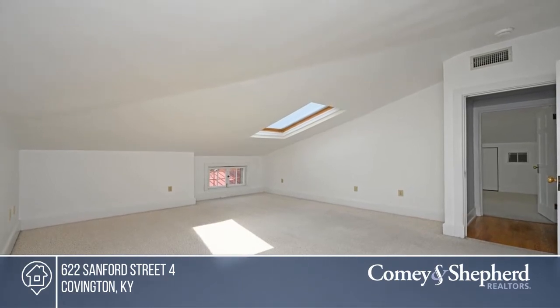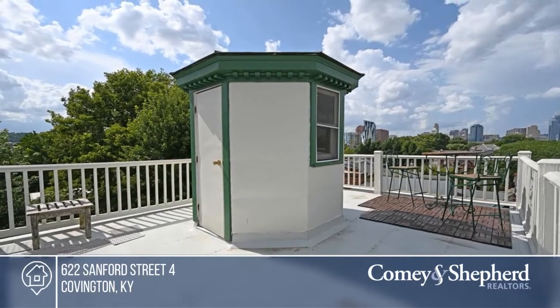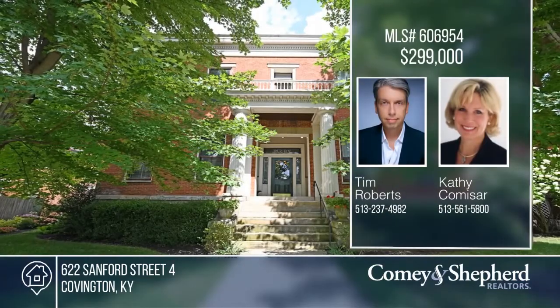Take the spiral staircase up to your private rooftop oasis and enjoy the views. Feel like this property is right for you? Call Tim and Kathy to make this home yours.